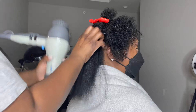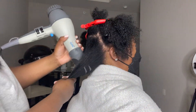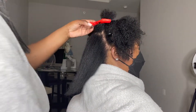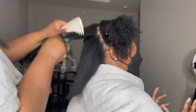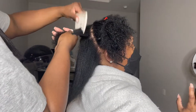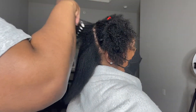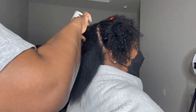When it comes to low porosity fine hair, I always suggest just using a leave-in conditioner compared to someone with a thicker texture, who can use a leave-in conditioner cream or spray. Being that her hair is low porosity but more on the dense side, I decided to use just the liquid leave-in conditioner and the liquid blow dry spray.